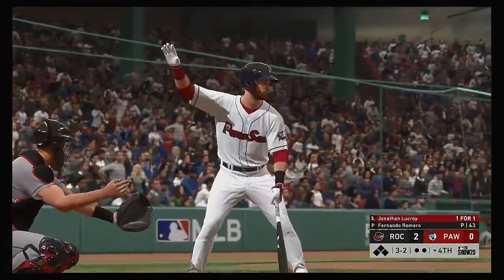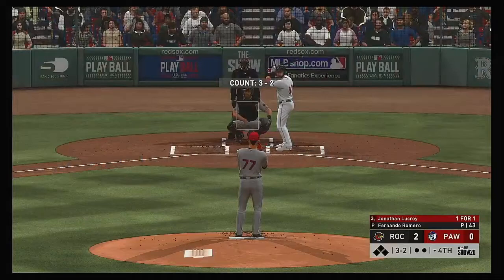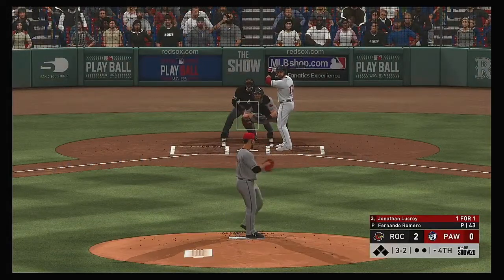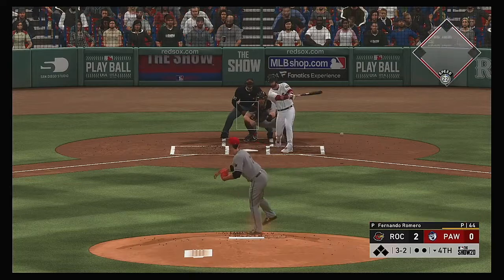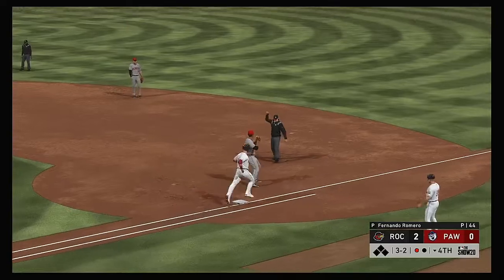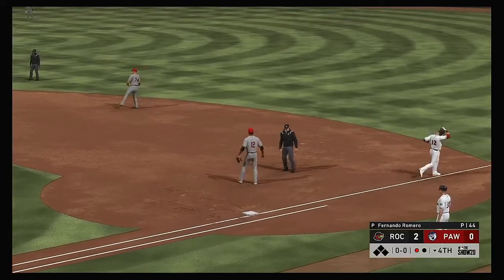Ready to go in the bottom of the fourth, and that brings in Jonathan Lucroy as the leadoff hitter. It eats him up a bit and the throw to first is in time — one gone.